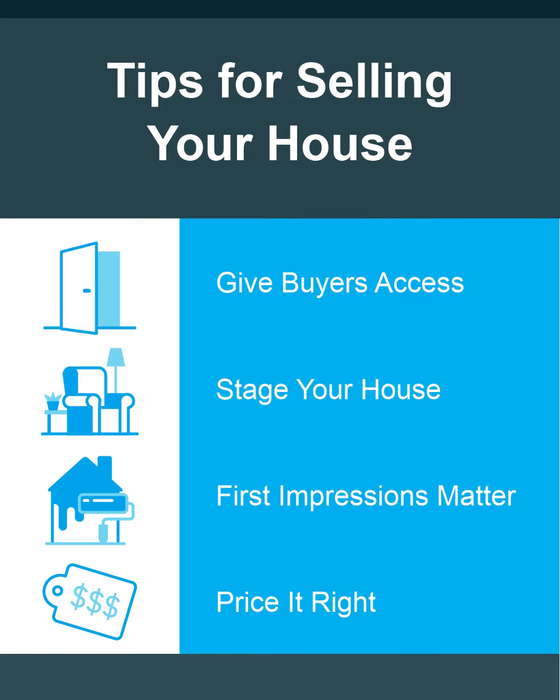I know what's going on with home prices in our area and can determine the right price for your house. So do you want to sell your house for as much money as you can, in a certain amount of time, and without hassles? I can help you do just that.